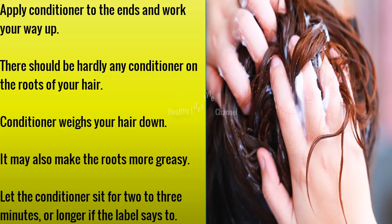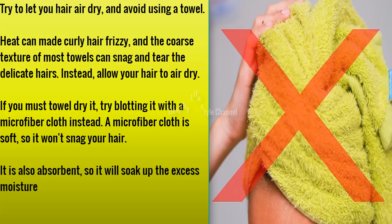Apply conditioner to the ends and work your way up. There should be hardly any conditioner on the roots of your hair, as conditioner weighs your hair down and may also make the roots more greasy. Let the conditioner sit for two to three minutes, or longer if the label says to do so.